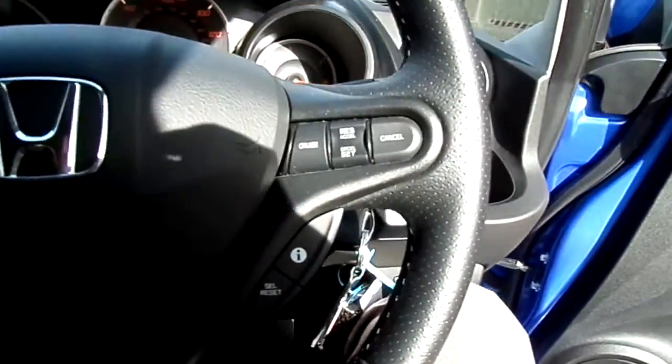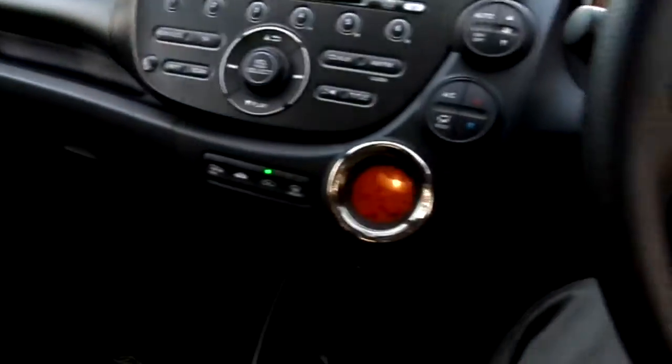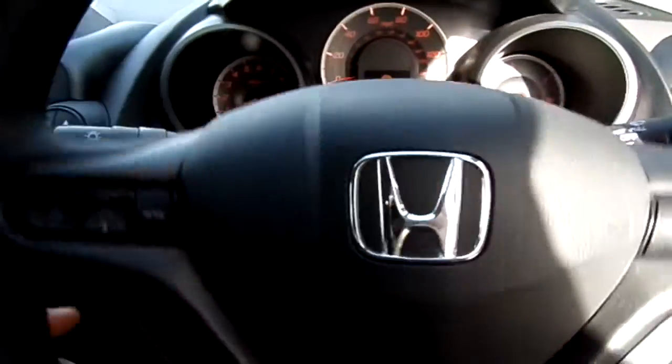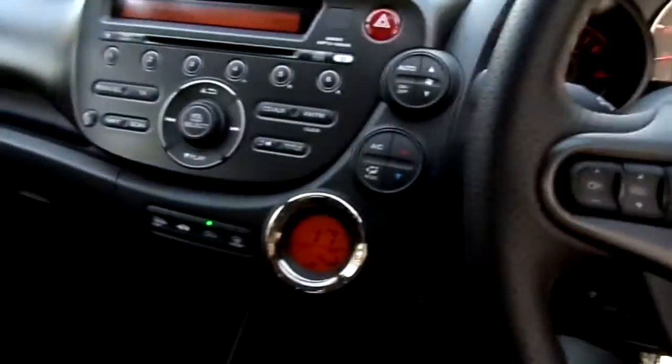The car has got lots of nice features including cruise control, heated rear window and wing mirrors, as well as air conditioning.